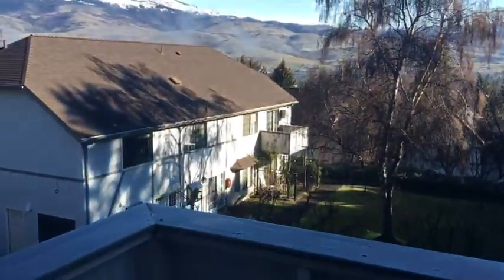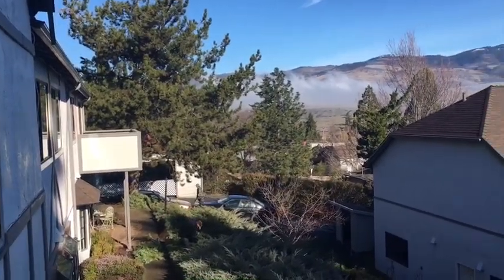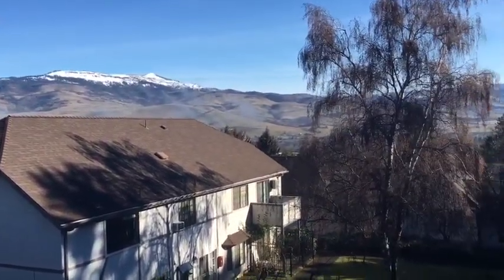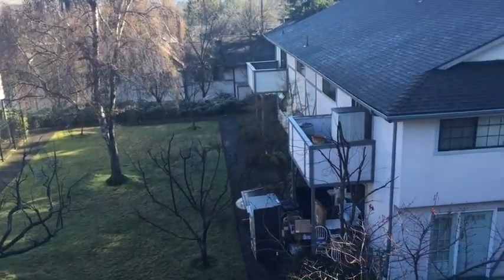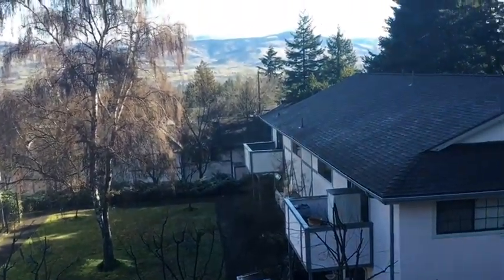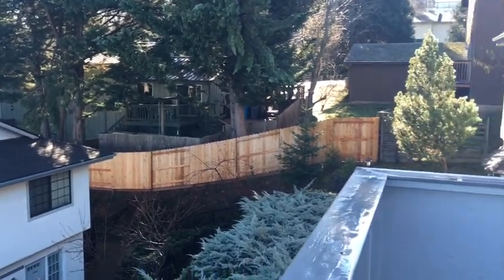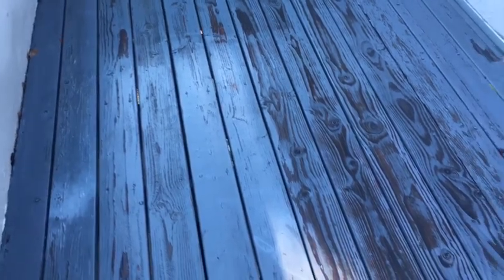Then you've got this great porch out here with a great view of the mountains. There are some guys working on the landscaping. You do hear freeway noise up here. This deck appears to be in good shape — might could use a paint job, but none of the boards feel squishy or anything like that.